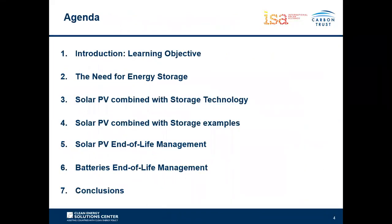Today's agenda: following the learning objectives and introduction, we'll look at the need for energy storage with a solar PV plant, then solar PV storage technology types and the specifications and economics associated with each. In chapter four we'll give examples of solar PV combined with storage, then look at end-of-life management including treatment, reuse potential, and ecological impacts. Chapter seven covers conclusions and key takeaways.